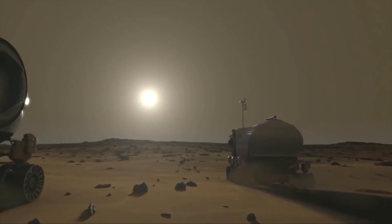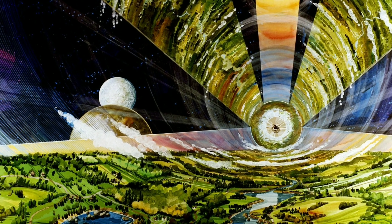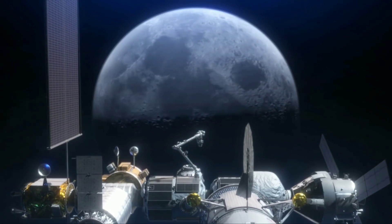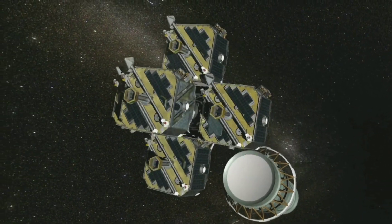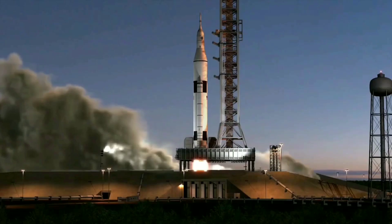After colonizing Mars, the next step of human civilization in space should be a space city. But with current technology, we are far from building a self-sufficient base in empty space. In this video, I will show you four technologies of the future that will help humanity build an entire space city.